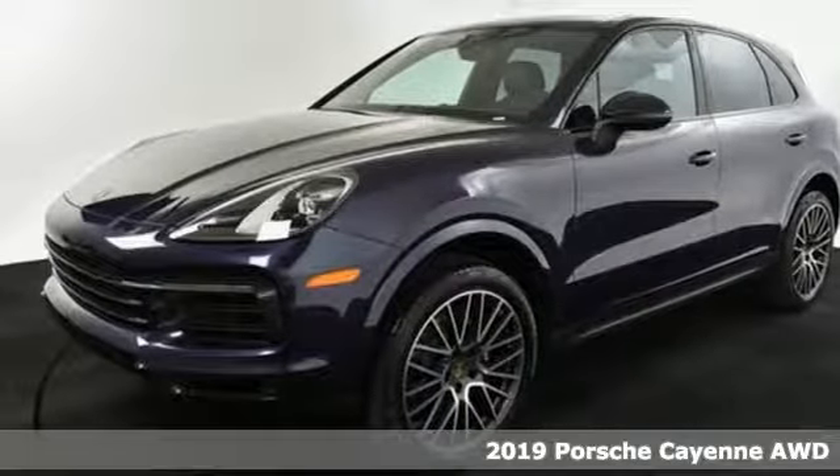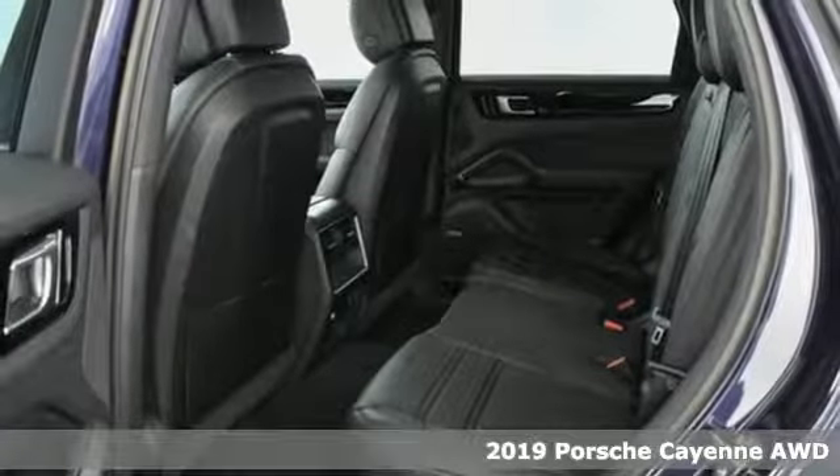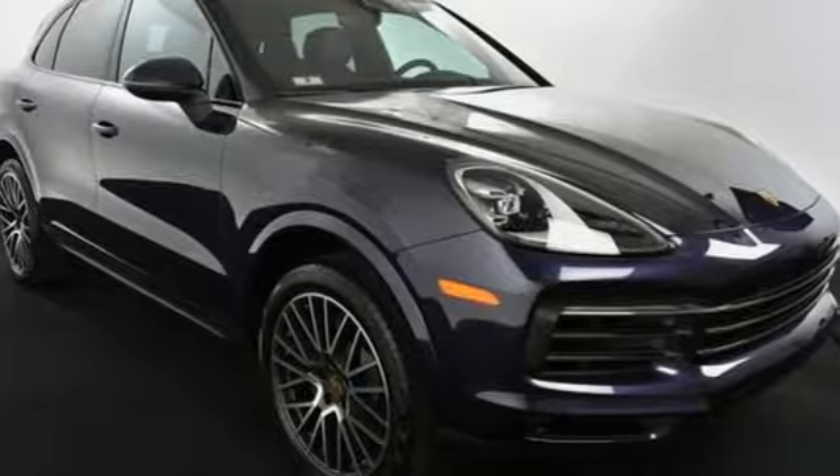It's a new 2019 Porsche Cayenne. The performance heritage of this Porsche Cayenne can be felt in the drive and seen in the design. It comes with great features you'll love.